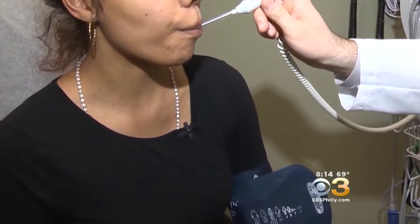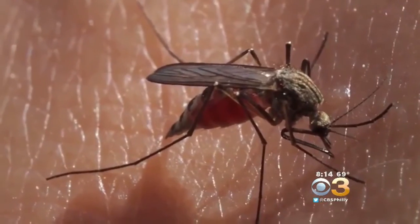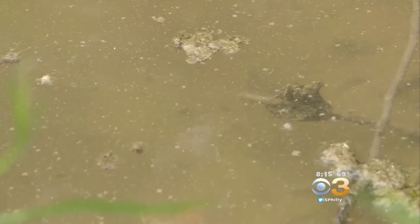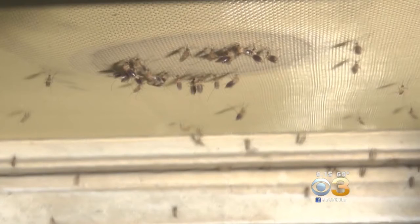Dr. Vyas says you should see a doctor right away if you get sick after a bite, and she cautions to avoid scratching because it will only make the bite itch more. You don't know what kind of bacteria are residing under your nails, so if you scratch that area, you could potentially cause an infection. To keep mosquitoes at bay from the start, make sure you clean any standing water in and around your home so they don't have a place to breed.